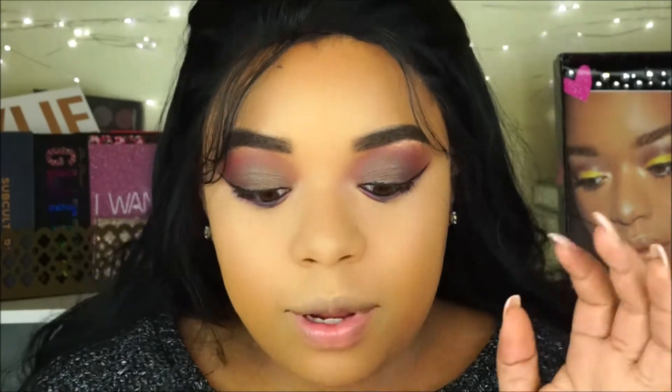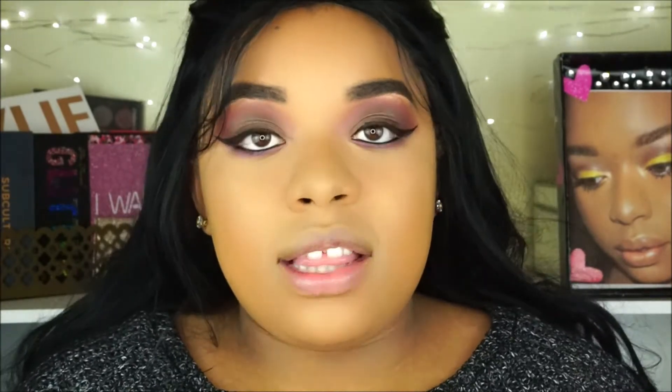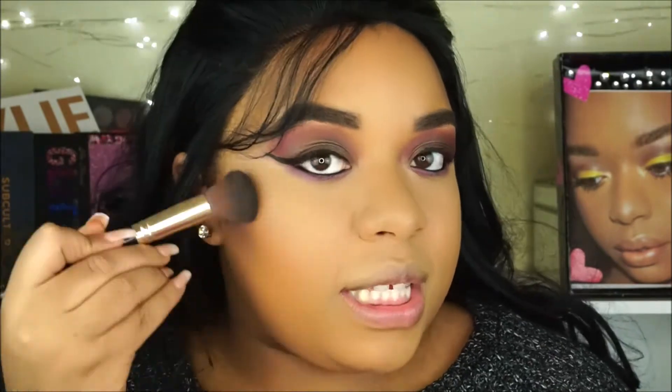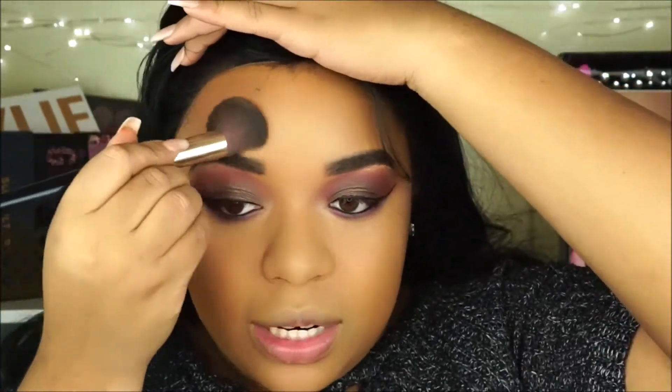Now moving on to contour — I'm using the LA Colors Mineral Pressed Powder in the shade Ebony. Ebony is more of a red-brown, which I'm okay with because I like my contours to be bronzy and warm-toned anyway. They did have a lot of shades of pressed powder on their website.